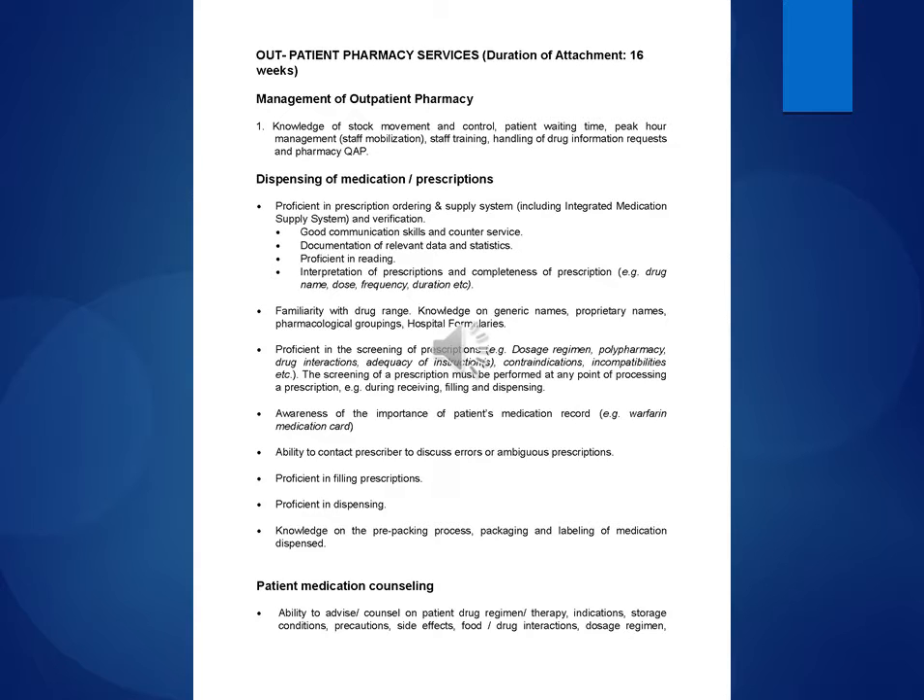Proficient in the screening of prescriptions, e.g., dosage regimen, polypharmacy, drug interactions, adequacy of instructions, contraindications, incompatibilities, etc. The screening of a prescription must be performed at any point of processing a prescription, e.g., during receiving, filling and dispensing.